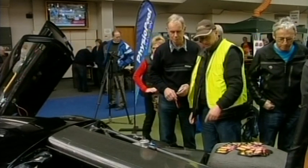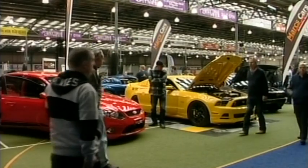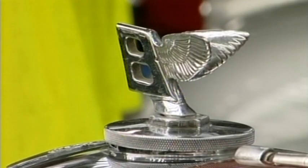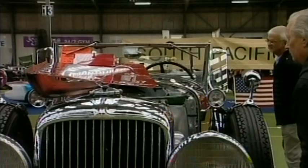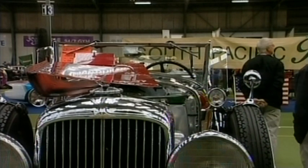A day for motorheads to indulge. Some of the South's most luxurious cars are displayed in a joint project between Otago's Classic Motoring Club and Ford and Falcon Club. From a 2010 Supersport Bentley to a 1934 Duesenberg J Fanton, there was something available for any taste.